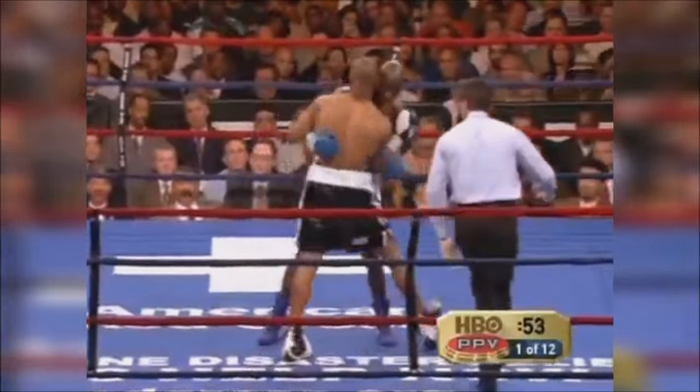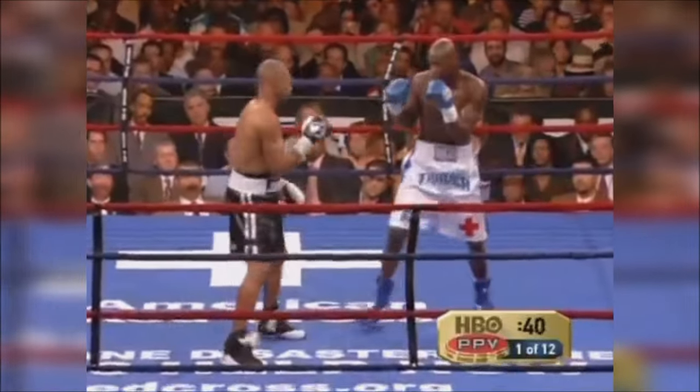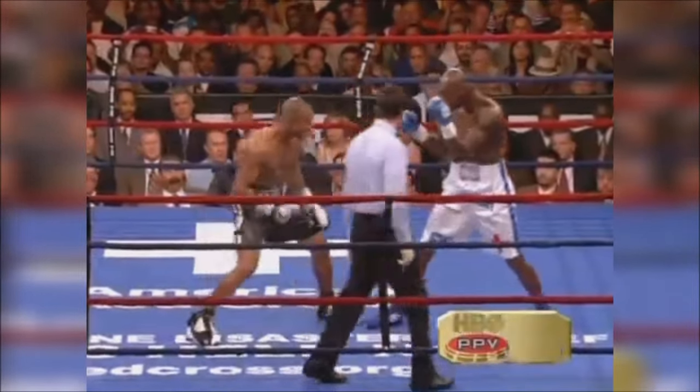Jones bursts forward and finally throws three punches, landing one to the body. Two minutes passed before Jones deigned to throw a punch. Hard round to score — mostly shadow boxing. Jones lands one body shot.